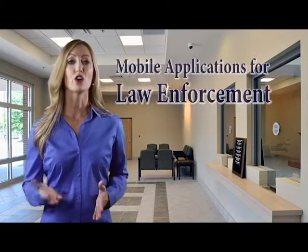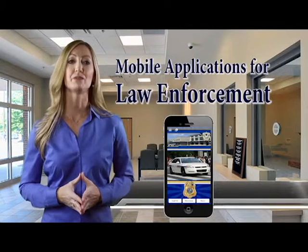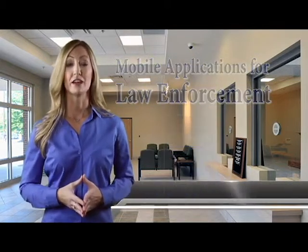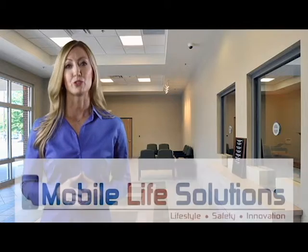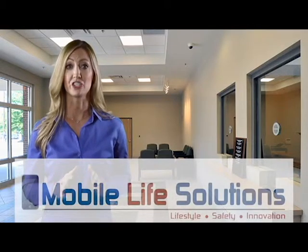Police departments all over the United States have deployed the latest technology to help them solve crimes and protect the citizens of the communities they serve. Since mobile technology has improved, and so many people now have smartphones, police departments, both large and small, can benefit from having their own mobile app. Mobile Life Solutions develops mobile applications that offer very robust functionality and a simple-to-use design and format.